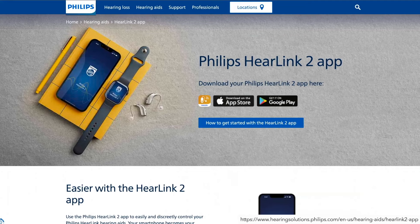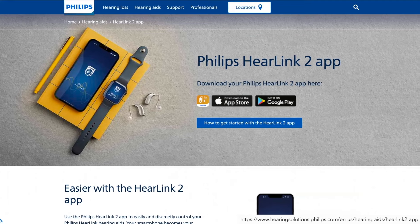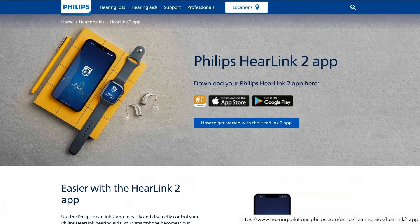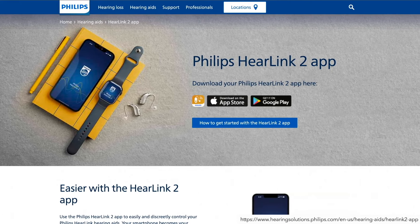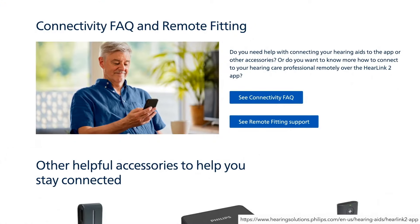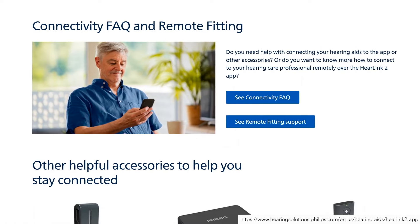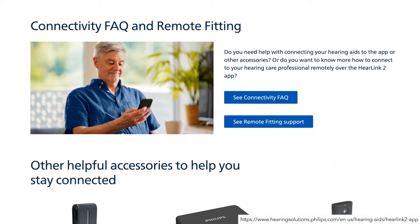If you'd like to adjust the sound of your hearing aids, you can do this manually with a control on the hearing aid, use the Philips HearLink 2 smartphone app, or use a remote. You may also request a remote hearing aid adjustment through your Philips app with your provider, which makes follow-up visits convenient and hassle-free.